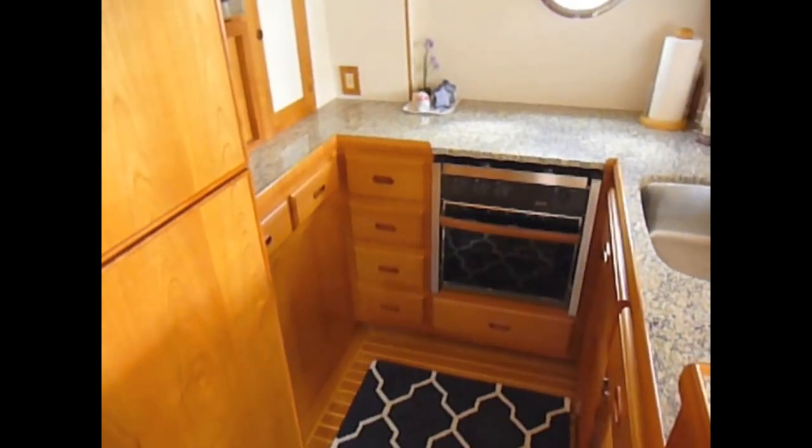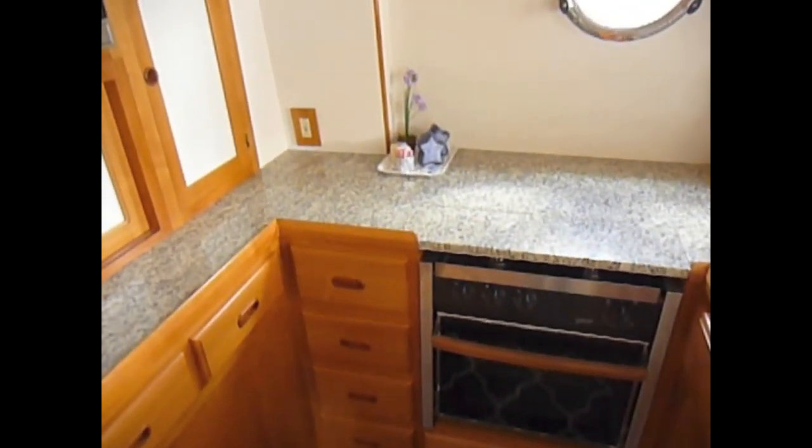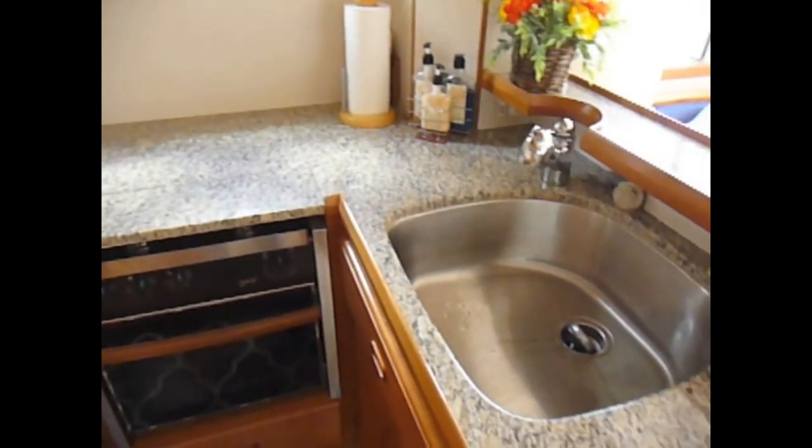The galley is really a great workspace with lots of countertop space, granite, a Force 10 propane stove, a full-size GE refrigerator freezer, a microwave, and a large sink.